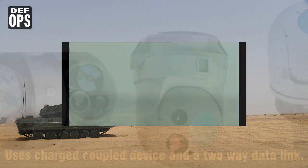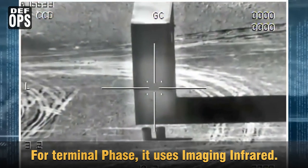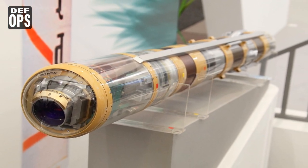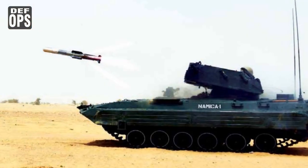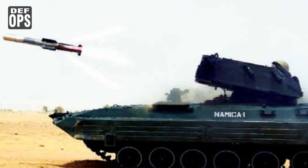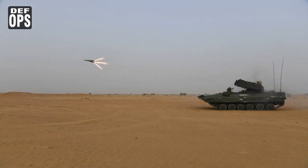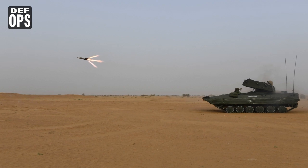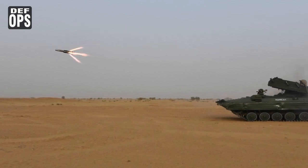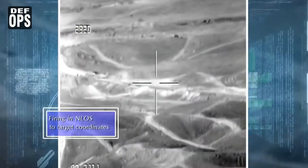For mid-course guidance, it uses a charged-coupled device (CCD) and a two-way data link, while for the terminal phase it uses imaging infrared. The missile's exterior is made of fiberglass. As a third-generation fire-and-forget ATGM, it uses an imaging infrared seeker that locks onto the target before launch. The airframe is made of composite materials with high resistance to enemy countermeasures. It consists of four foldable wings and four tail fins for flight stabilization. A real-time image processor next to the imaging infrared system enables automatic target detection and tracking, and an autopilot aids stability and guidance during flight using an electric actuation system.